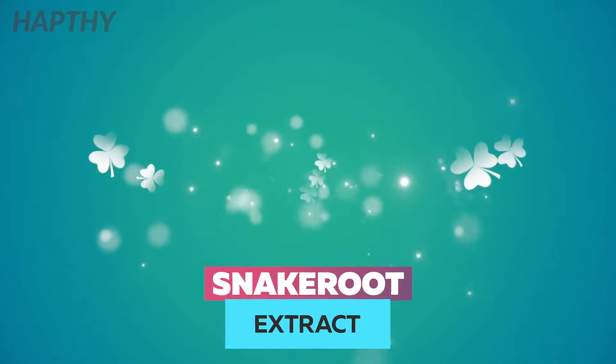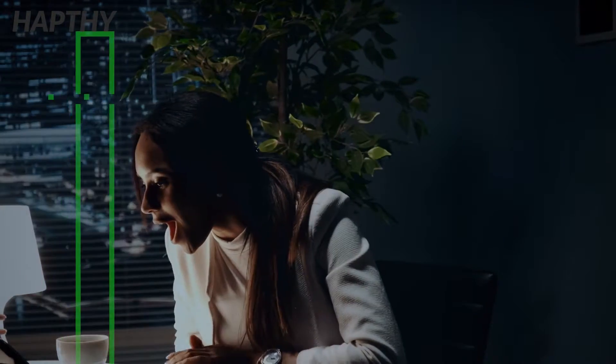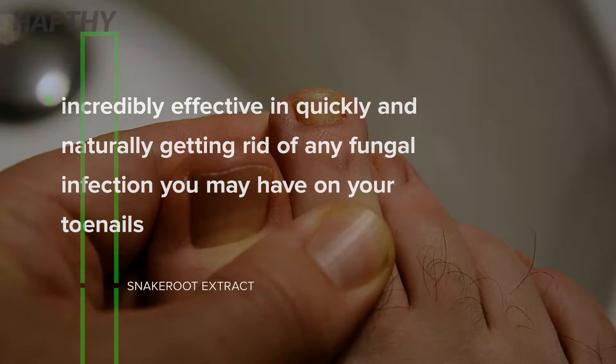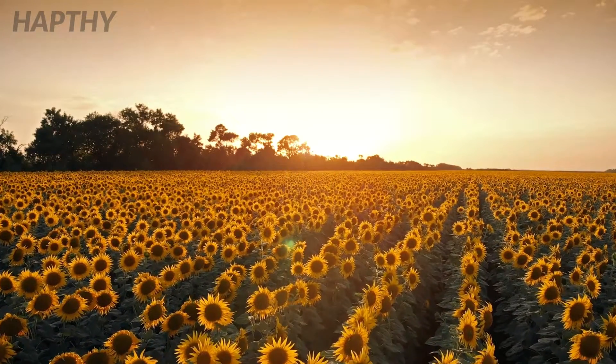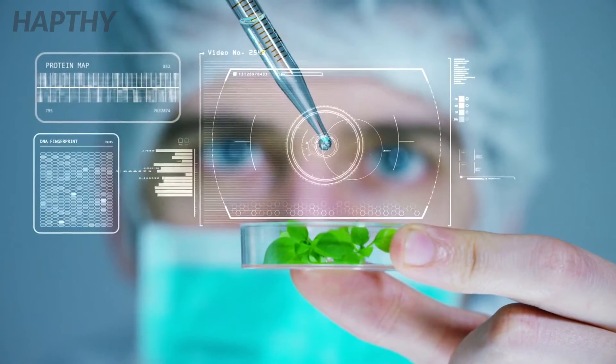Snake Root Extract. It may not be a popular option, but snake root extract is incredibly potent at getting rid of any fungal infection you may have in your toenails in a very fast and natural way. This extract is made from plants in the sunflower family and has strong antifungal properties.